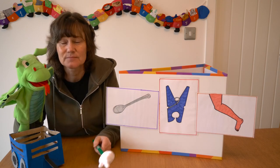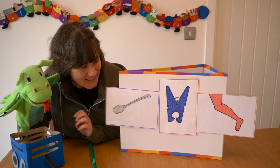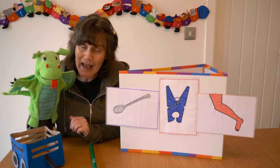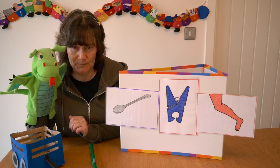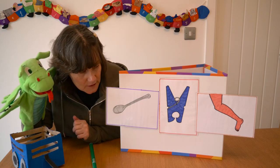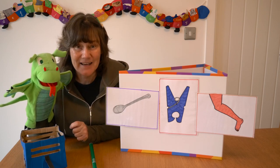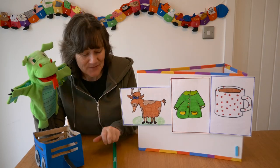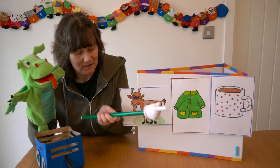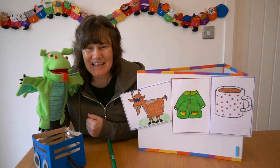We have: spoon, peg, leg. I can hear '-oon' at the end of spoon, and '-eg' at the end of peg and leg. So dragon, which one do you think is the odd one out? Spoon is the odd one out! Let's listen — spoon, peg, leg. Yes, I think dragon is right, spoon is the odd one out. Well done! Let's try again — we have a goat, a coat, and a mug.